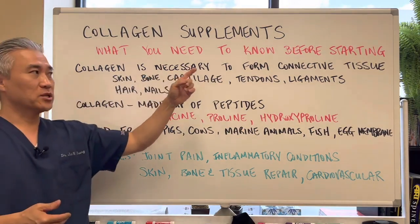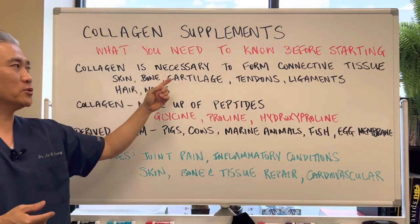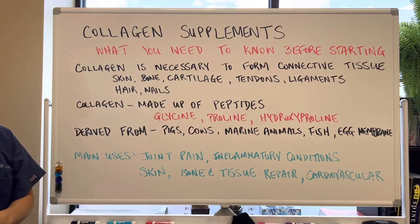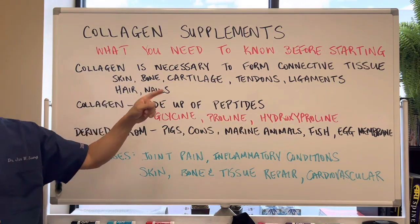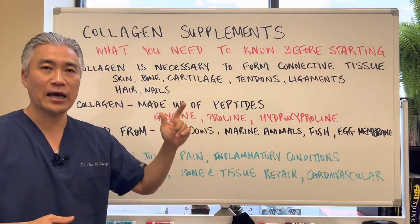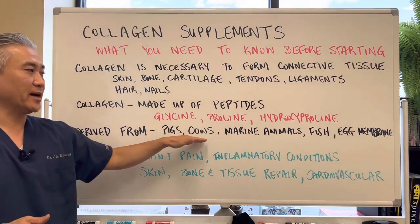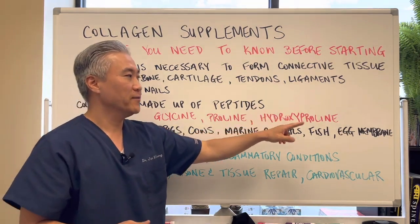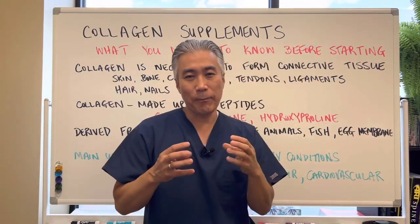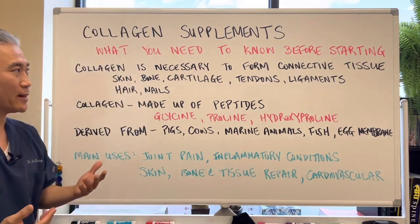Collagen is necessary for the formation of connective tissue — basically skin, bones, cartilage, tendons, ligaments, hair, and nails. Collagen is made up of peptides, primarily glycine, proline, and hydroxyproline. It's derived from pigs, cows, marine animals, fish, and egg membranes. Basically all the bone and gristle of these animals is where the collagen is.